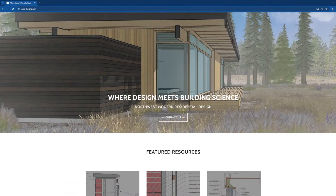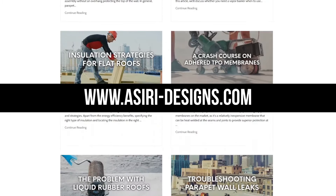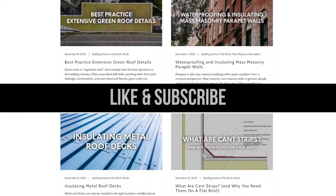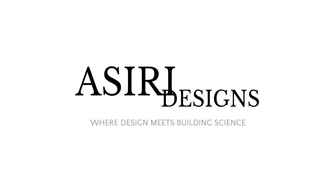For more information on roof assemblies, head over to asiri-designs.com where we have over 150 free building science articles covering a wide range of topics. Make sure to give this video a like if you haven't already and subscribe for more weekly building science videos. Good luck with your projects. Cheers!